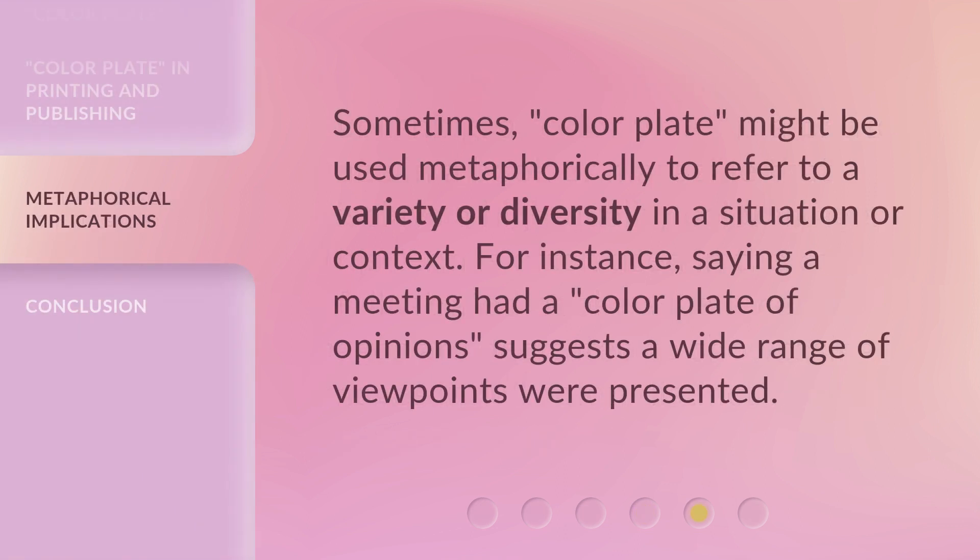Sometimes, 'color plate' might be used metaphorically to refer to a variety or diversity in a situation or context. For instance, saying a meeting had a color plate of opinions suggests a wide range of viewpoints were presented.